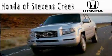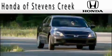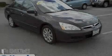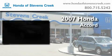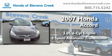Another fine vehicle offered by Honda of Stevens Creek. This is a 2007 Honda Accord. It has a 3.0-liter six-cylinder engine and a five-speed automatic transmission.